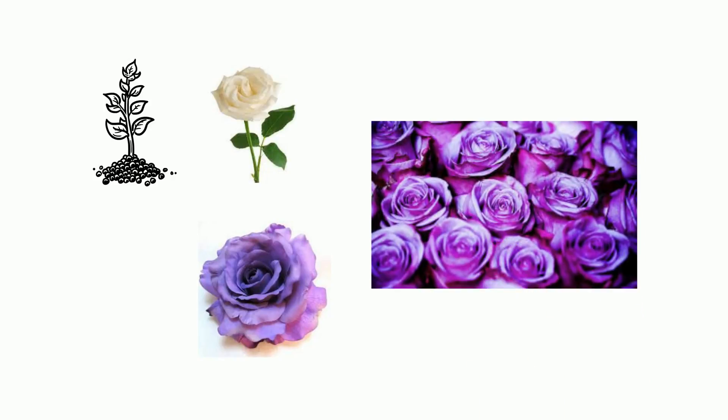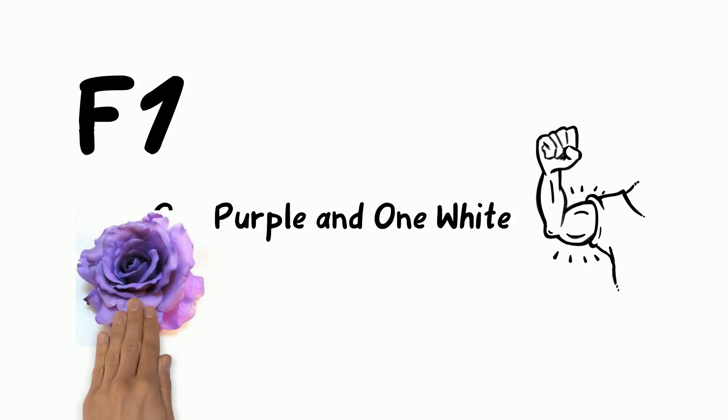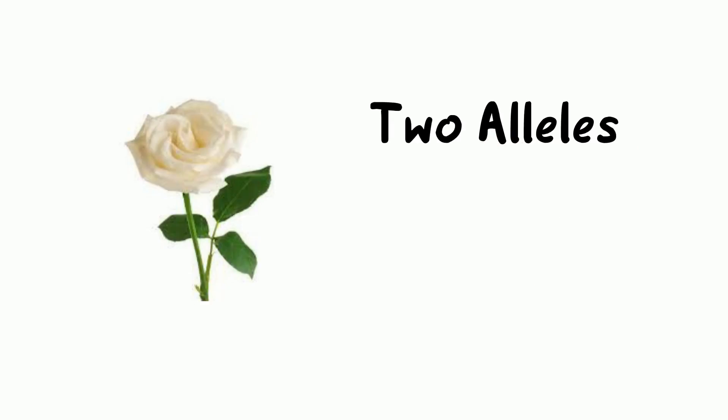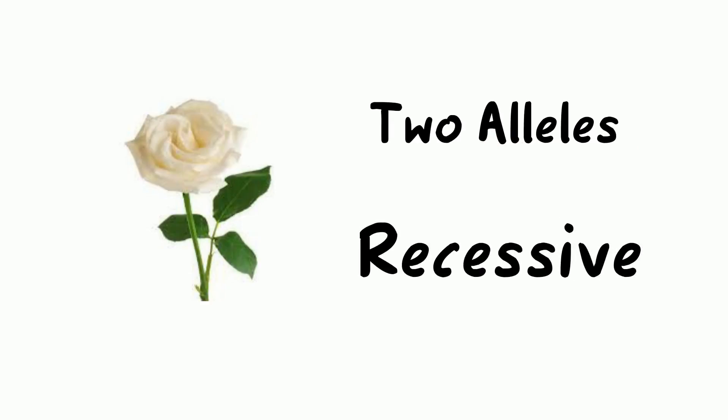When a plant that has two alleles for white flowers is crossed with a plant that has two alleles for purple flowers, the children are all purple. We call this the F1 generation — you can think of it as the first cross. These plants have one allele for purple and one allele for white, but the purple allele seems to be stronger. We call it the dominant allele. The white allele only shows in the flowers if there are two of them, so we call it recessive.